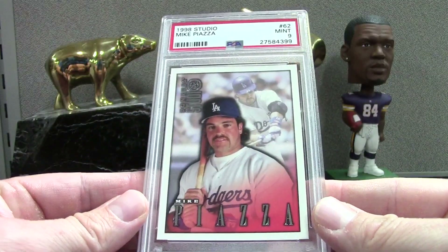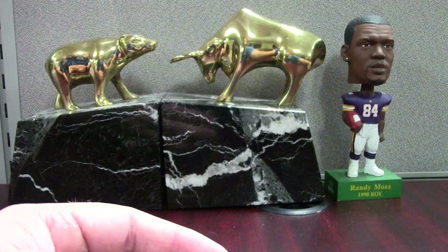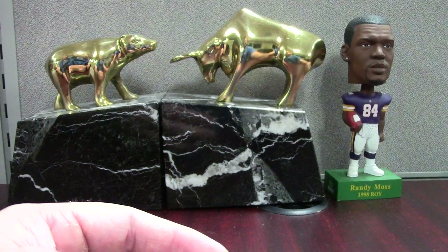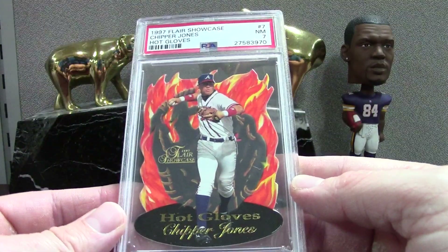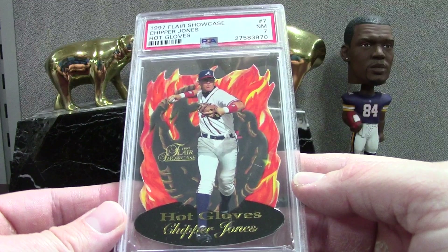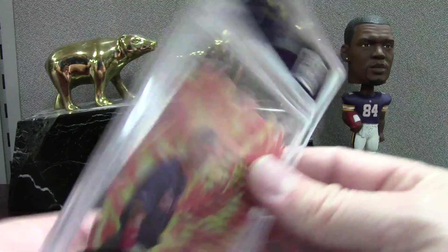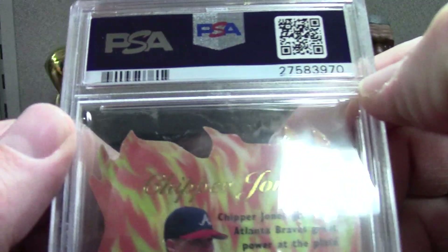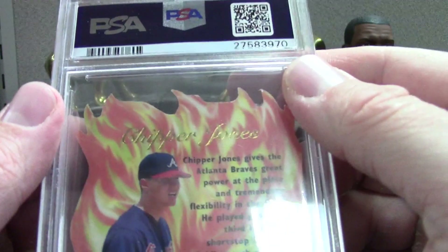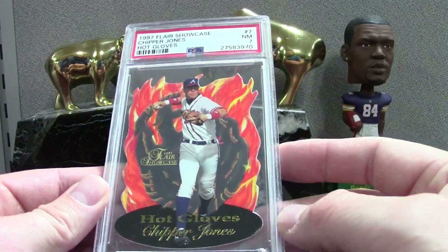A lot of the cards in this order are actually cards that I either bought on COMC or eBay raw, or I pulled them in packs. This was a disappointment — it's a really cool insert, a pretty tough pull, '97 Showcase Hot Gloves Chipper, and it got a PSA 7. On the back you can see these little flames coming up — I think it's just getting peeled up a little, and that might be how they deducted.